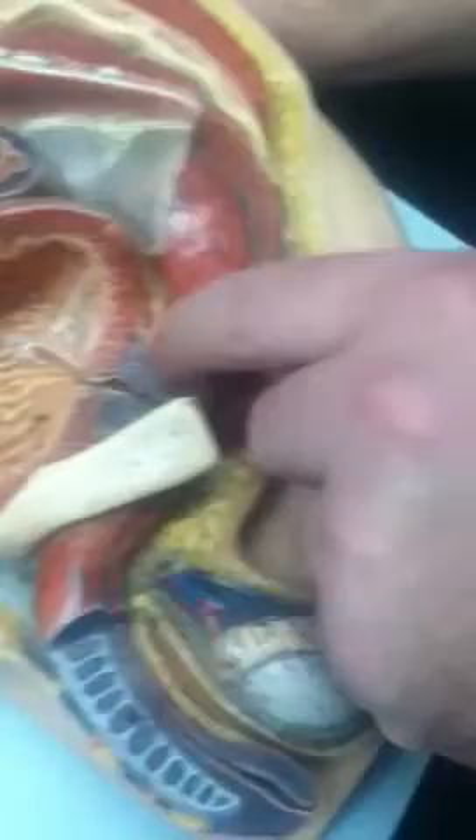Bulbourethral glands are in the male. They're very hard to see, and most models hardly even show them. They sit immediately underneath the prostate gland.